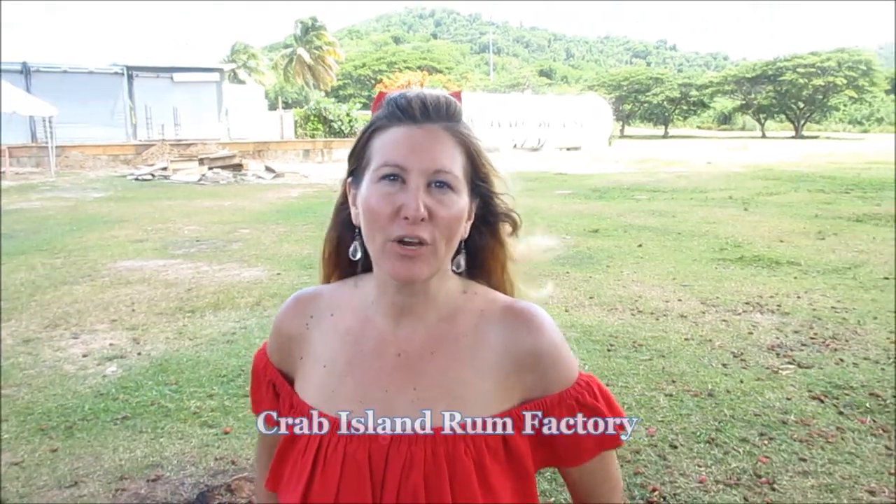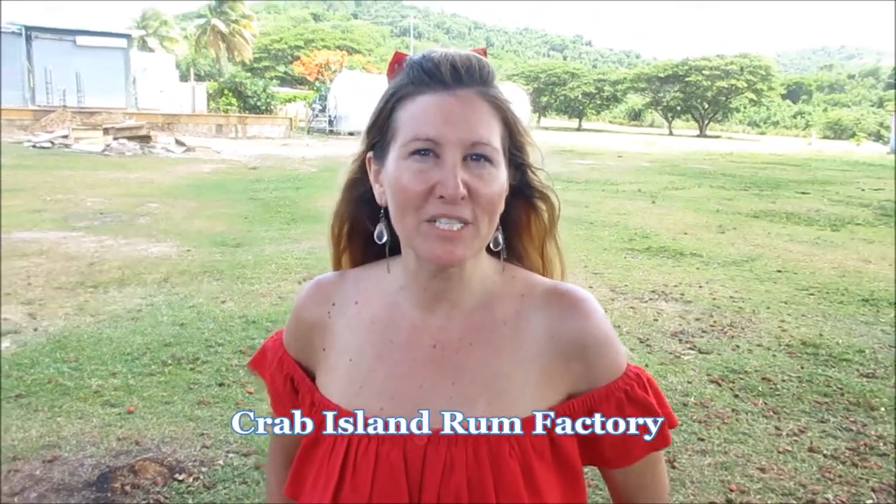So we are now here at Crab Island Rum. This is a rum distillery here on the island of Vieques — they make it all here in house. Apparently it's a really good flavor and they have lots of different flavors built into the rum. Today it looks like they are not open, but maybe we'll have a chance to come back another time or grab some for the journey back home.